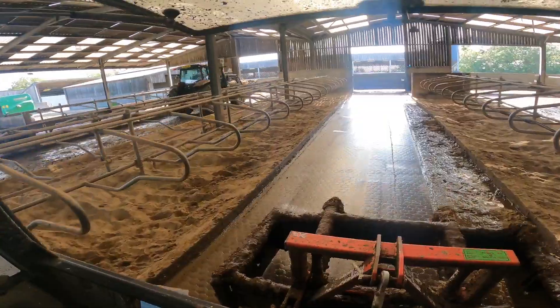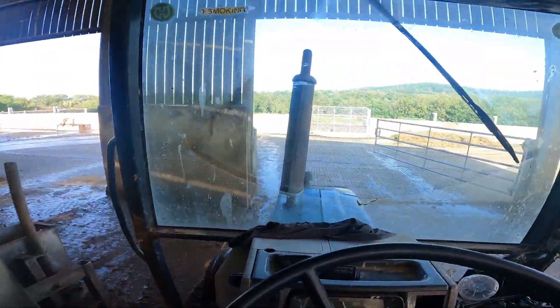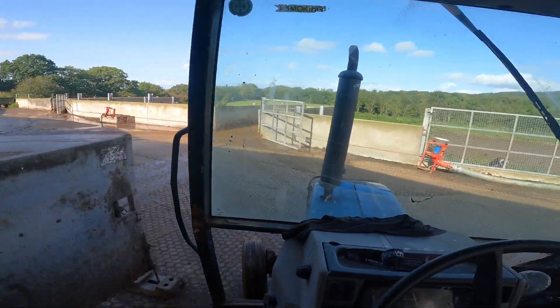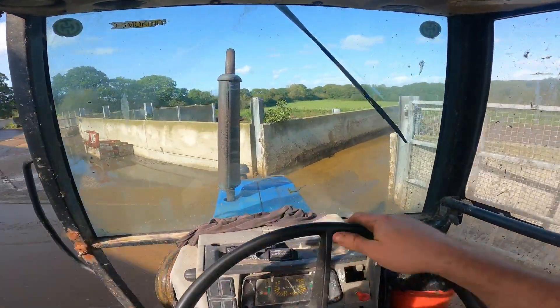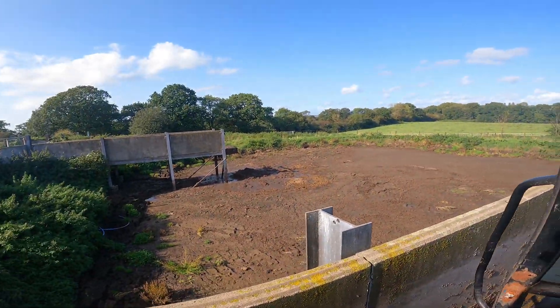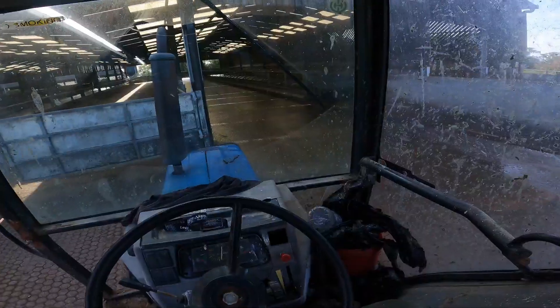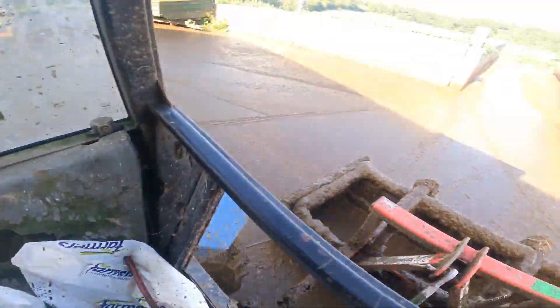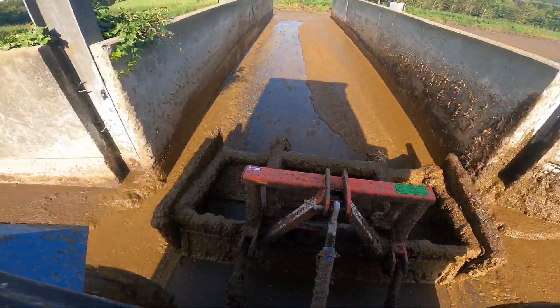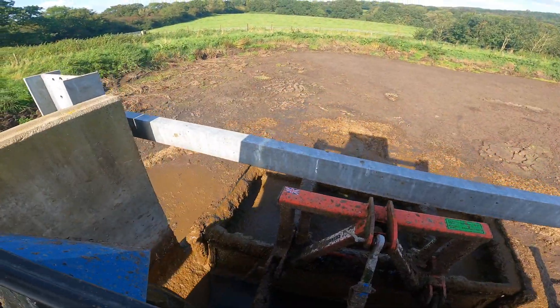He's doing that cube, sweeping this lot out and then he'll come in here in a minute. We sweep all of them up into these passageways here. We've got two ramps, this ramp and that ramp over there, and it just drops in. That is a yard scrape.